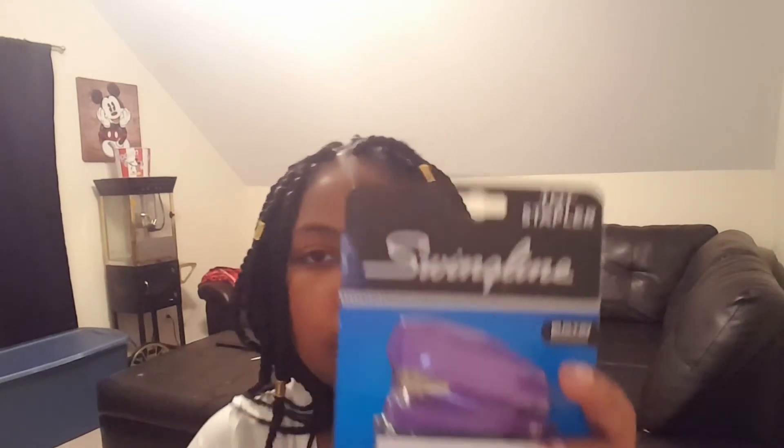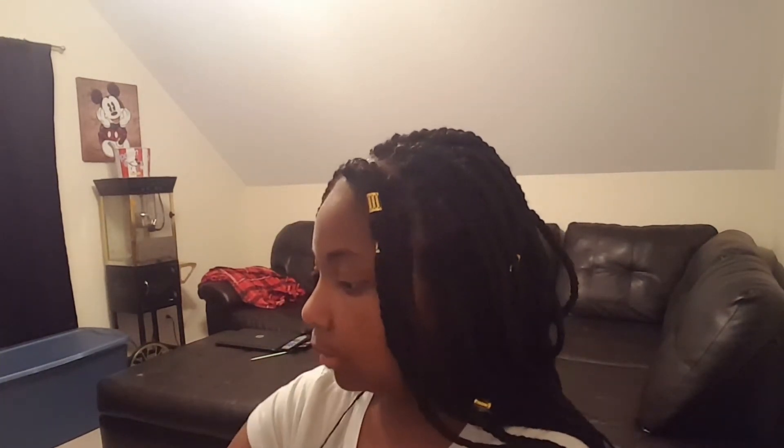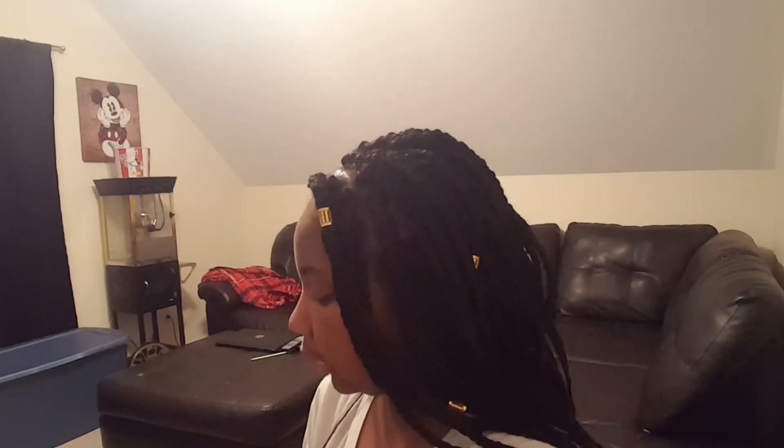For the last item in my third bag, I got a mini stapler. It comes with staples included so I won't have to go back and buy more. You staple a lot of stuff in school, so I got this basic mini stapler to take with me. That's everything in my third bag — there was a lot of stuff in there!